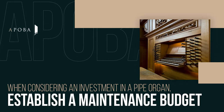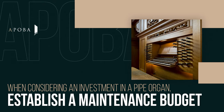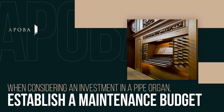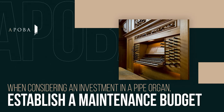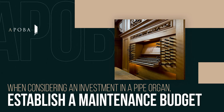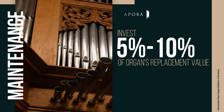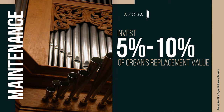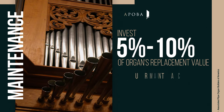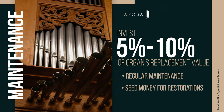You should also consider establishing a maintenance budget as part of your project. While intended to last indefinitely, pipe organs of any size are complex machines, and they require simple but regular maintenance at least annually. It is not unusual to invest 5-10% of a pipe organ's replacement value into a dedicated fund, with the interest accrued paying for regular maintenance and perhaps providing seed money for a restoration decades down the road.